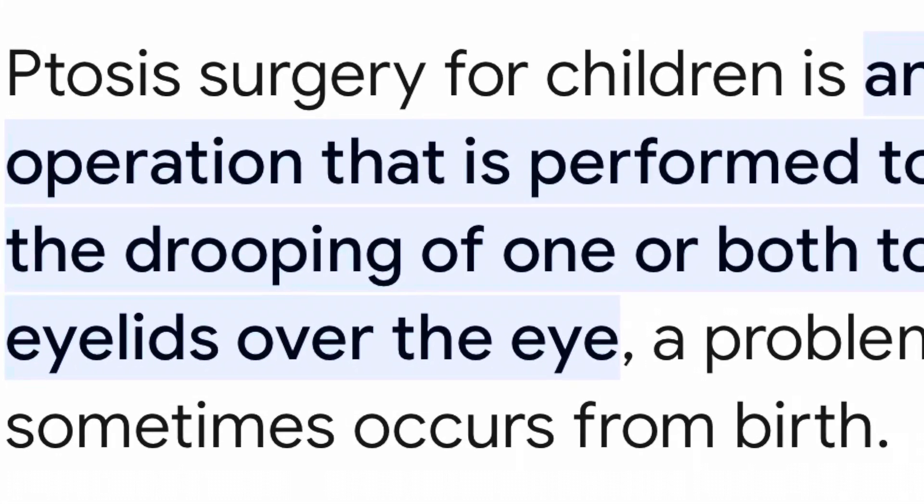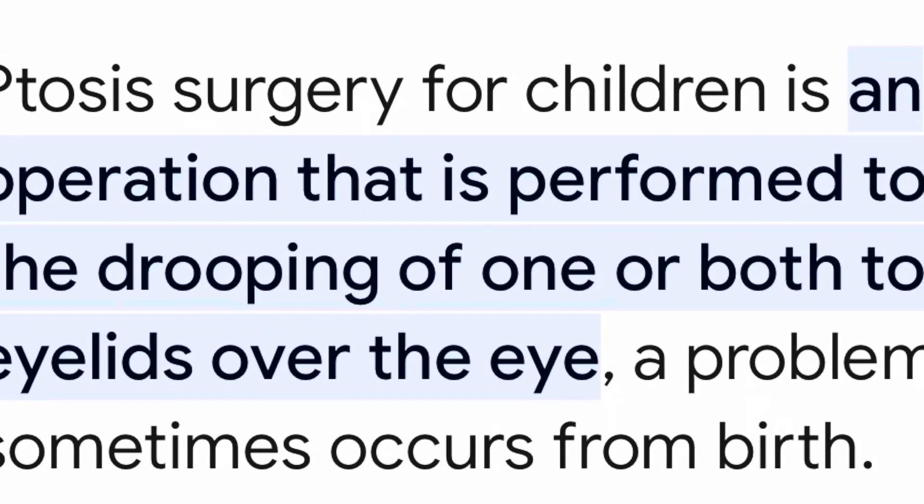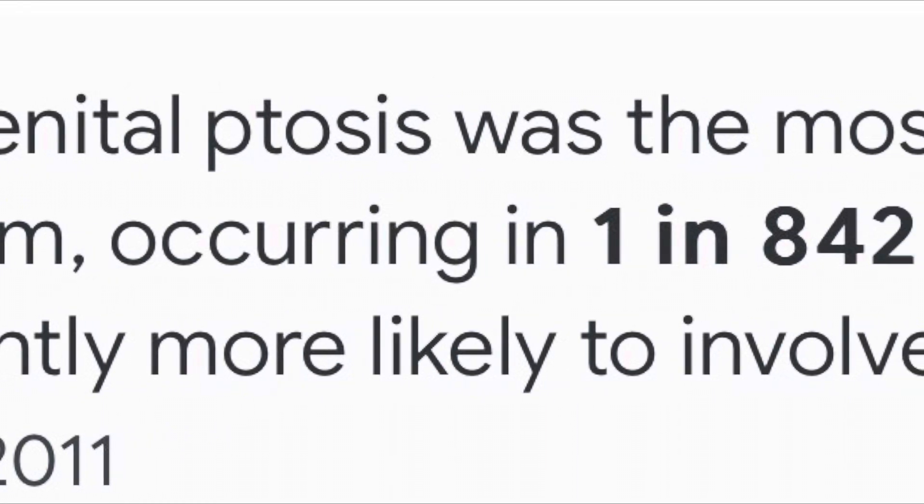Ptosis surgery for kids is an operation that is performed to solve the drooping of one or both eyelids. Ptosis occurs in one out of 842 births.